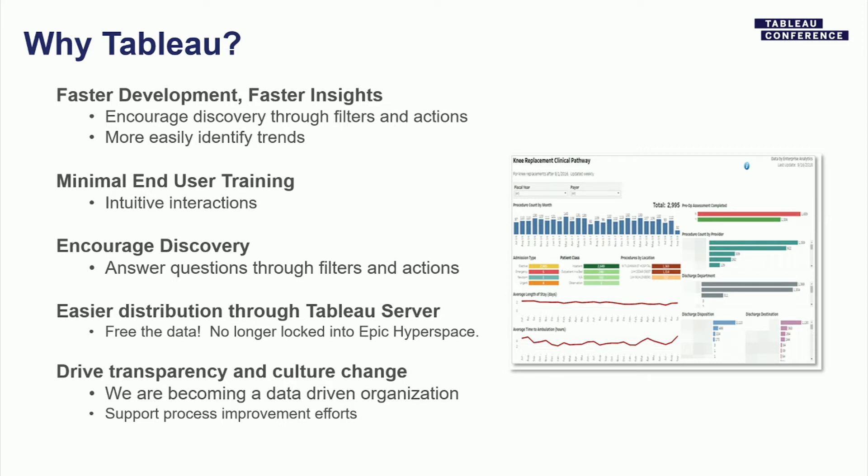Tableau also helps disprove assumptions — sometimes management is certain something is going on, and a quickly developed dashboard shows it's actually something else entirely. We couldn't do that before with Epic's existing reporting. It's a great way to manage concerns before they turn into something scary, calming people down and directing attention to the correct things.